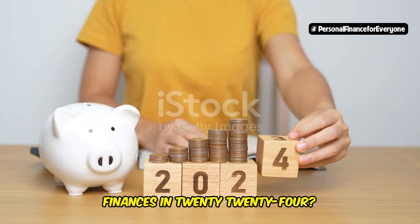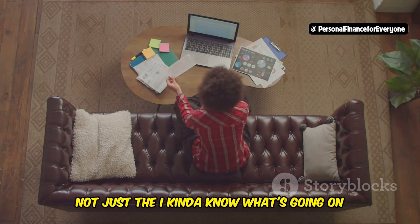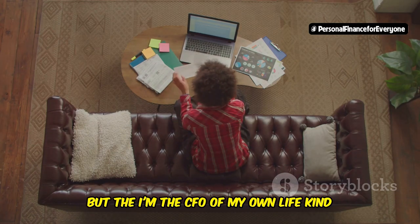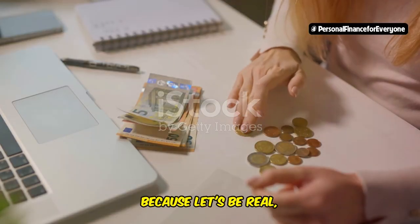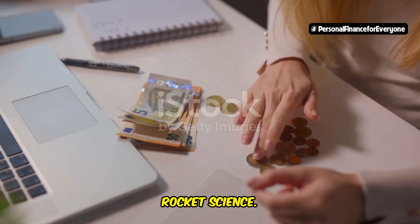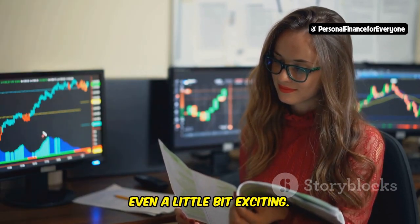Are you ready to take control of your finances in 2024? Really take control. Not just the 'I kinda know what's going on' kind of control, but the 'I'm the CFO of my own life' kind of control. Because let's be real, managing your money shouldn't feel like rocket science. It should be empowering, insightful, and dare I say it, even a little bit exciting.